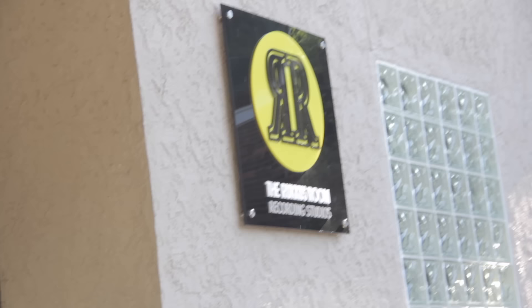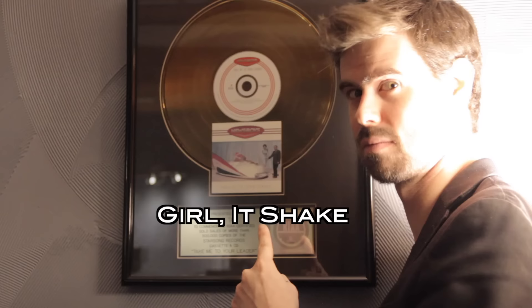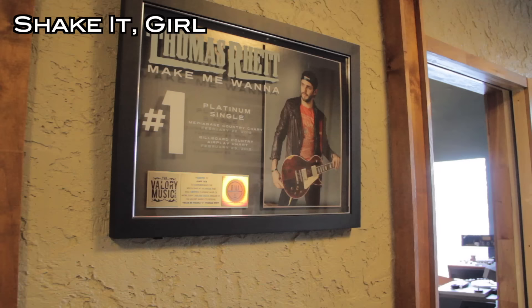Hello dudes, and welcome to the Ruckus Room, where many hit records have been made, such as Shake It Girl, The Greatest Hits of Taylor Swift, and Shake It Girl Spotify-exclusive acoustic reprise.